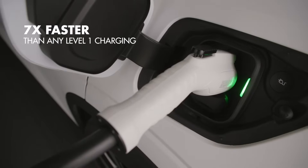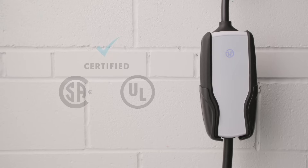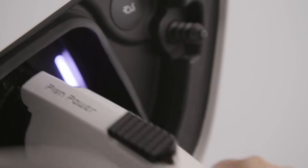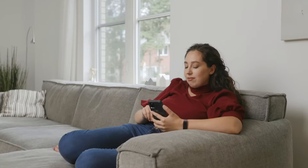Despite being faster than some home charging stations, the certified FlexAC still exceeds industry safety standards. With extensive protection featuring multiple fast-reacting sensors, you can safely charge your vehicle with great peace of mind.